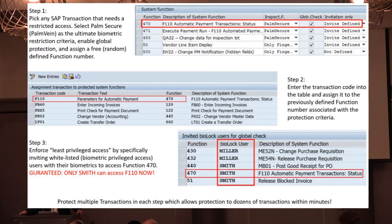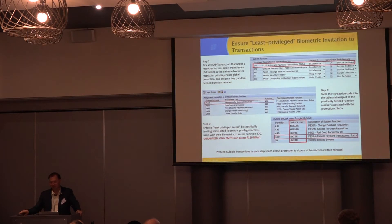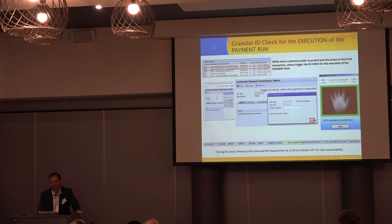We don't want administrators, consultants, or anyone else getting in. I want to know exactly what's going on. So now I say function 470 can only be executed by Mr. Smith and by Werner. And now for the first time, I can guarantee the CEO that Smith and Werner are the only two people in the world that will ever execute the F1110. That's a very powerful message.